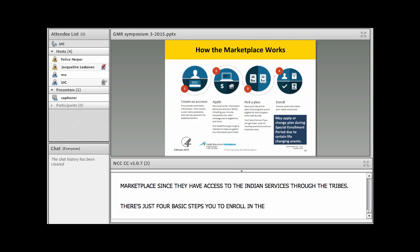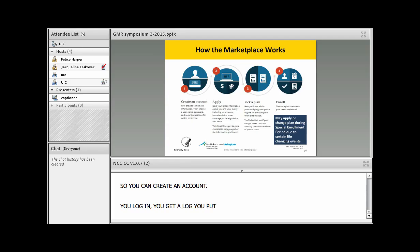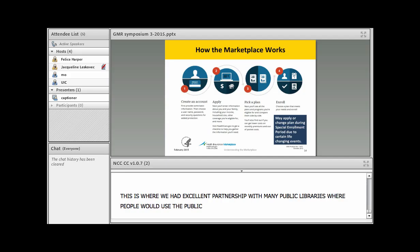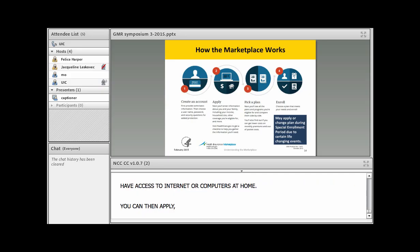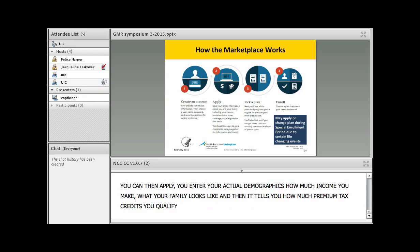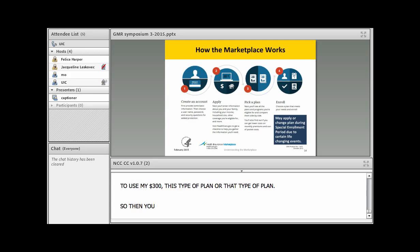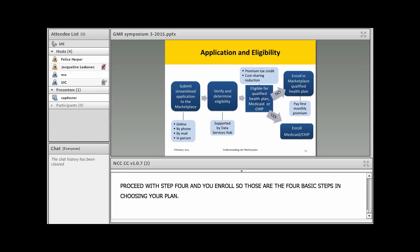There are four basic steps to enroll in the marketplace. First, create an account — you get a login with a username and password and email account. Many people used public libraries to create accounts or email addresses if they didn't have internet at home. Second, you apply by entering your demographics and income, and the system tells you how much premium tax credit you qualify for. Third, you compare plans and decide how to use your tax credit. Finally, if enrollment is open, you proceed to step four and enroll.